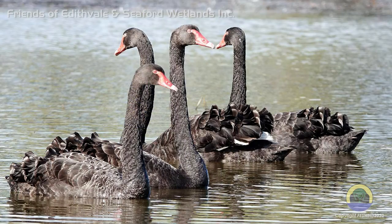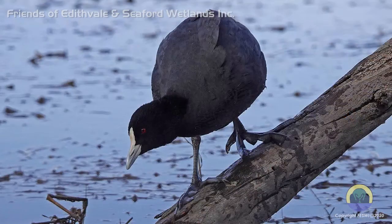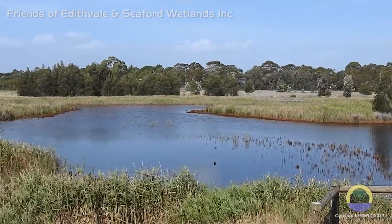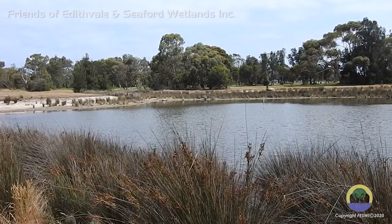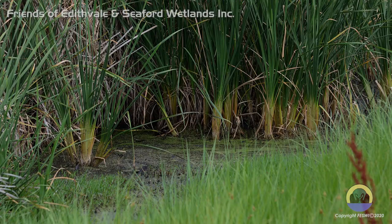Most of us associate the Edithvale-Seaford Wetlands with water birds, and rightly so. The area offers three completely different environments: the brackish waters at Seaford with its meadow and wetland surrounds, shallow lagoons and mudflats at Edithvale South, while Edithvale North offers deep freshwater lagoons. As we know, each species largely has its own requirements.